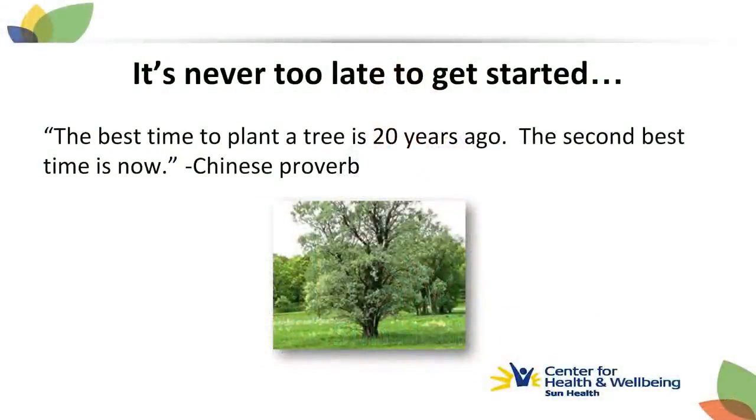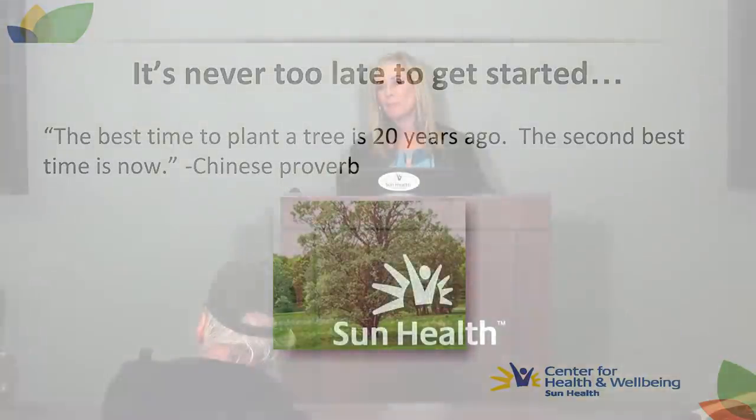Age should be no barrier to the improvement of muscle mass and function by adding resistance training — it's never too late to get started. This Chinese proverb says it well: the best time to plant a tree is 20 years ago. The second best time is now.